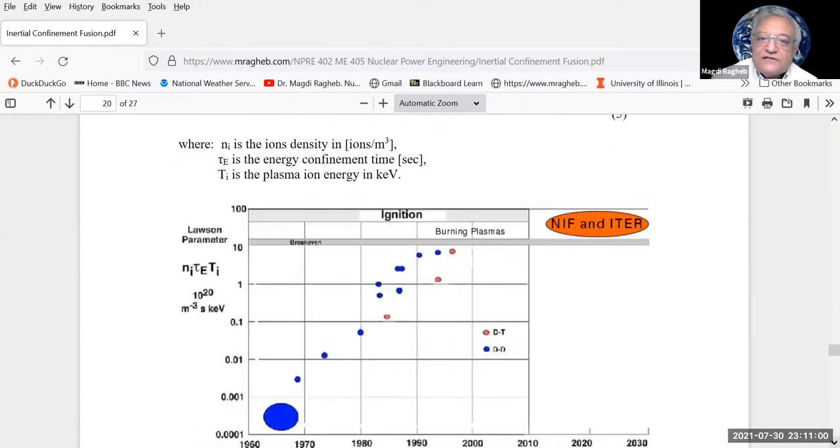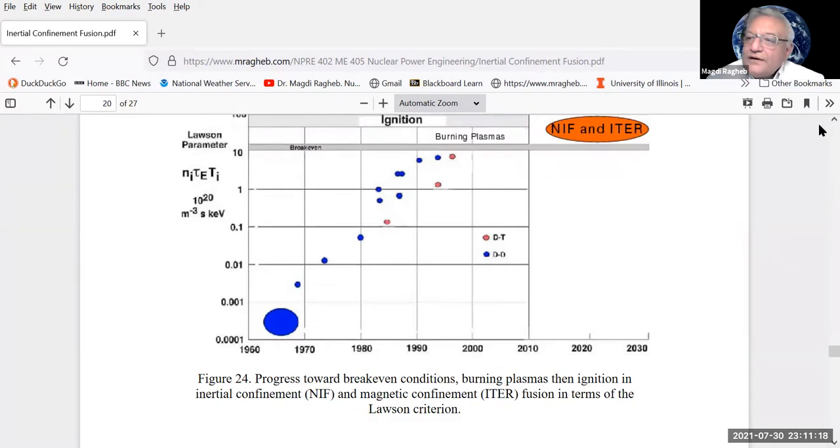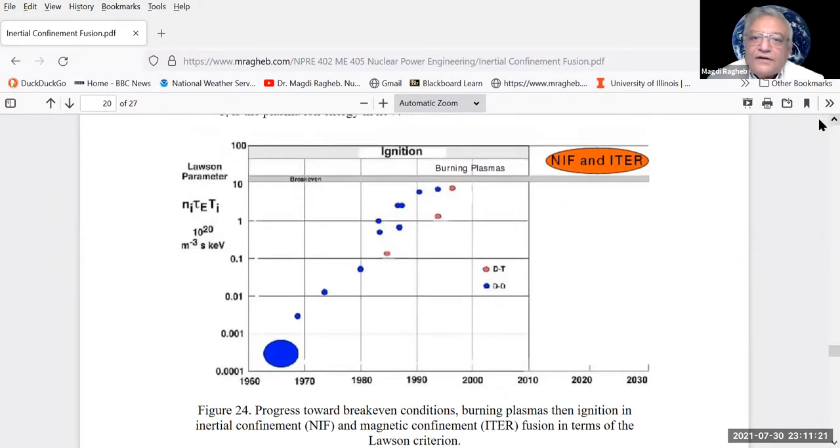We know fusion happens in the sun and in thermonuclear devices, but we haven't yet achieved controlled fusion where energy output exceeds energy input. This diagram shows how we are moving toward ignition. Starting in the 1960s and 1970s, experiments used either DD or DT reactions in substitution for what happens in stars — in our sun, four hydrogen nuclei eventually become helium.